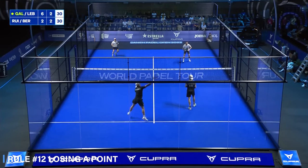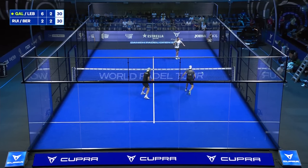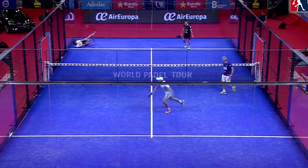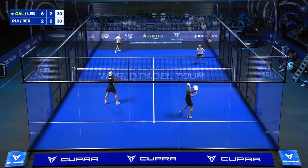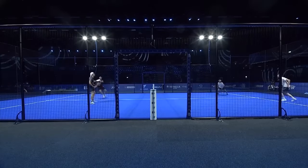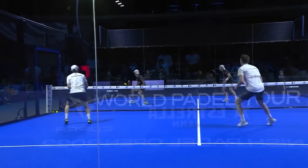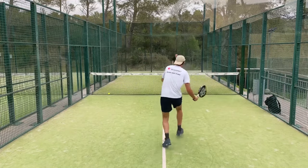Rule number twelve: losing a point. A player will lose a point if, when the ball is in play, their racket or any other item worn touches the opponent's side or net; before the return of a ball, a second bounce occurs; the ball crosses the outer boundary of a court after bouncing; players hit the ball before it crosses the net; a player returns a ball directly to their own side or off the walls; the ball touches the net, net posts, fence or any element on the ground of the opponent's court; players hit the ball twice; the ball touches the players or anything they're wearing; players jump over the net during the game; or players serve two consecutive faults.